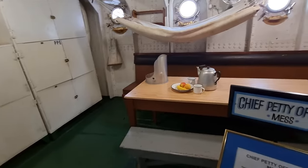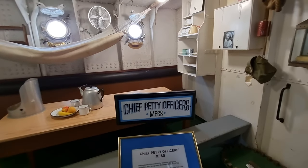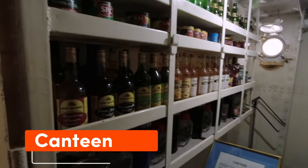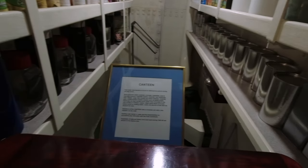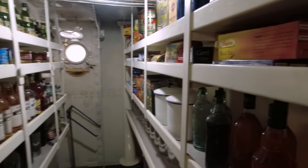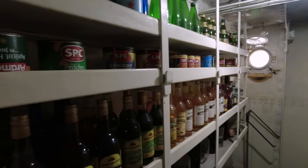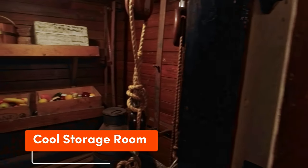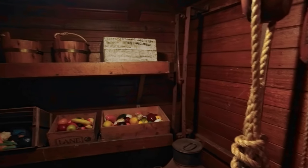The chief petty officer's mess is the designated area for the ship's non-commissioned officers. The canteen provided a welcome morale boost for the crew, as they could purchase small luxuries such as canned fruits, chocolates, and other high-demand items. The cool room is also below deck and was used to store perishables and fresh food.